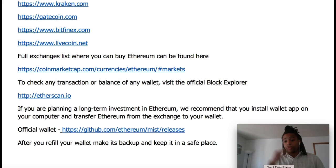CoinMarketCap is a place I go to on a daily basis to find out what the market is doing. I don't really want to spend too much time on this since I'm going to leave a link to this PDF right under this video so you can go back and do your homework whenever you feel like it. To check any transaction balance or any wallet, visit the official block explorer - they call this Etherscan.io. You can find out any transaction that's happened on the blockchain. One of the things I love about this is that it's open source - it's public information. There's no shady stuff going on; if you try it, eventually somebody is going to unmask you.